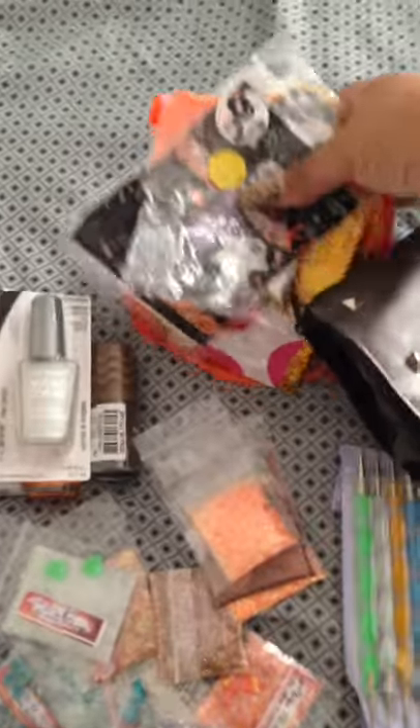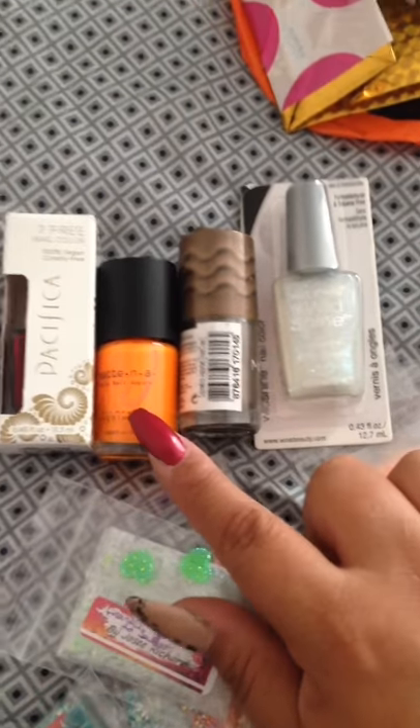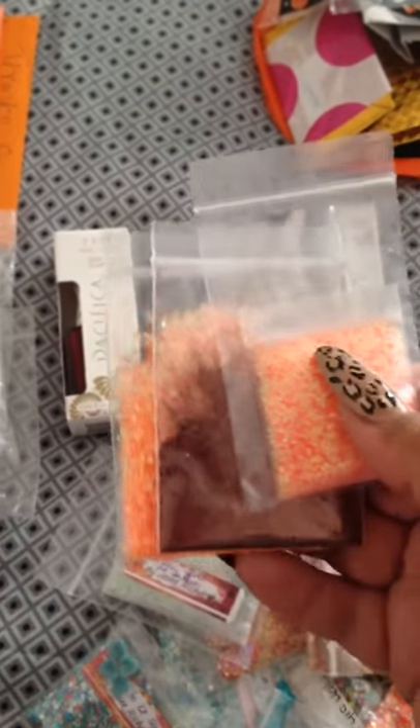So these are the packagings that it came with. I got these polishes right here, which is an iridescent, a brown, an orange, and a red wine. And then I got some glitters — two oranges and one brown.